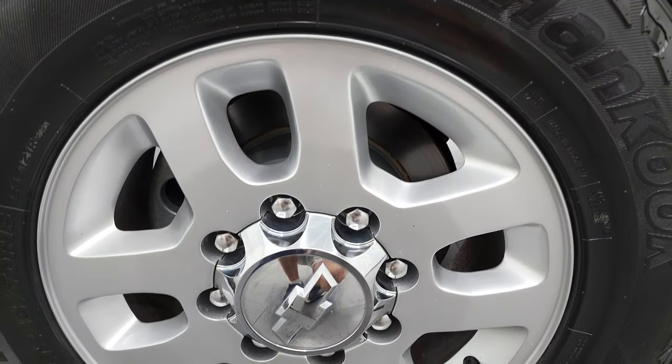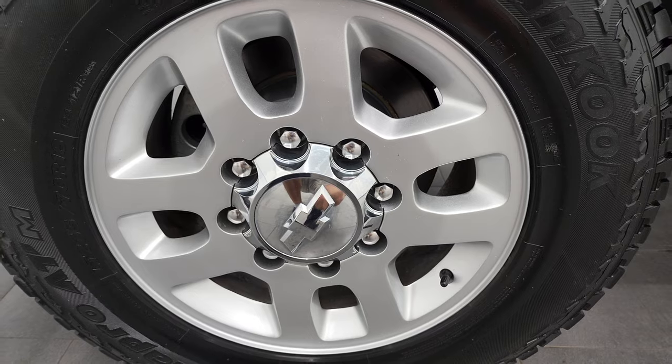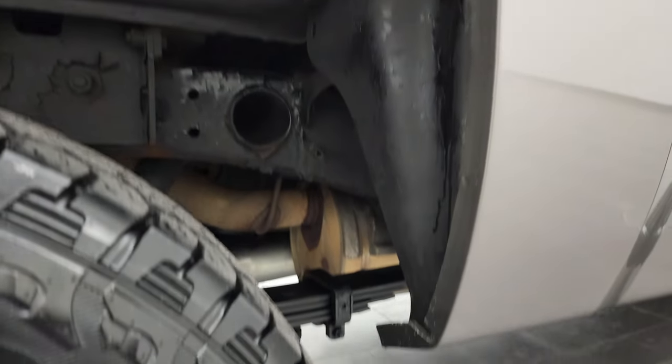If this video helps you make that decision, let your salesman know that you saw the video, that it was helpful, and that Brett sent you. Back rims are in excellent shape as well. Plus on these older vehicles it's really nice to get an up-close and personal look at the vehicle — wheel well looks pretty good there.